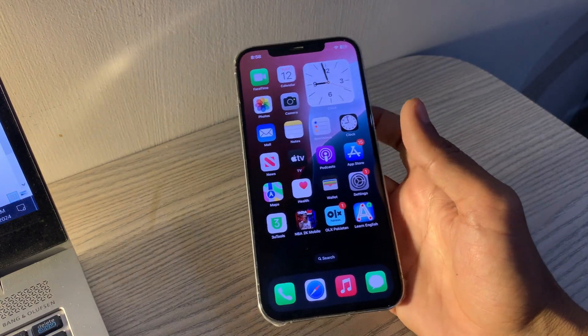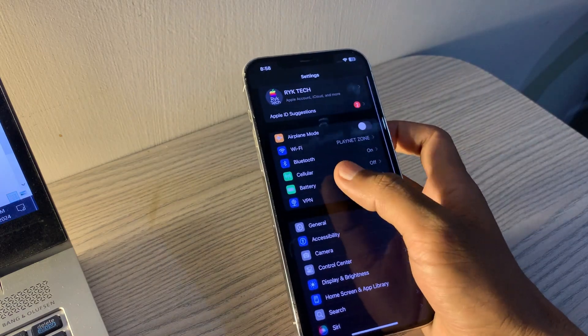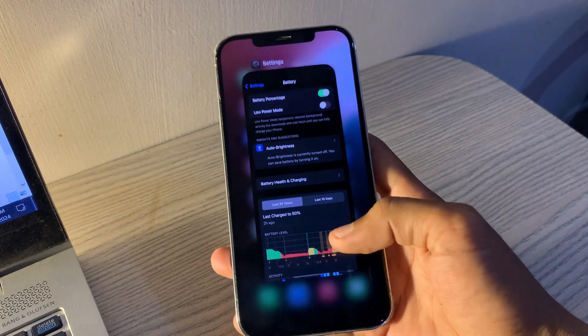Turn off Low Power mode. Low Power mode can limit notifications. To turn it off, open Settings, tap Battery, and toggle Low Power mode off.